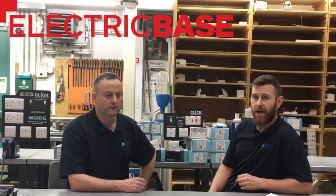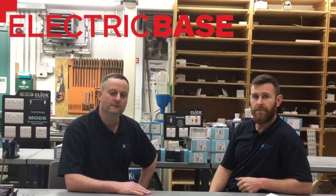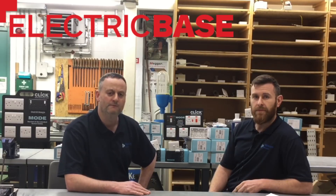That's also been helped by Electric Base as well — they've been part of the deal. Electric Base being our electrical suppliers here at college, and we've had a fantastic relationship with them over the past 12 months — they've been very, very generous to us. So we're going to try and move across to the Click brand now in the workshop for all the accessories: switches, sockets, pattresses, et cetera.